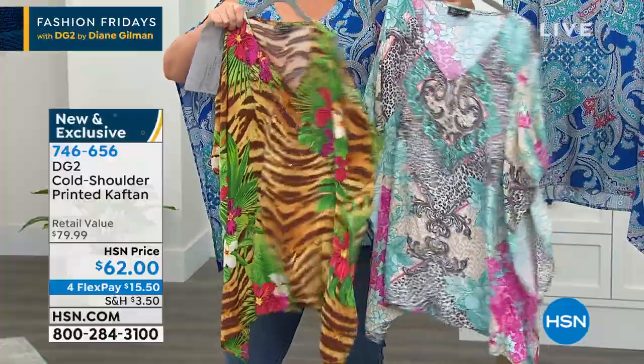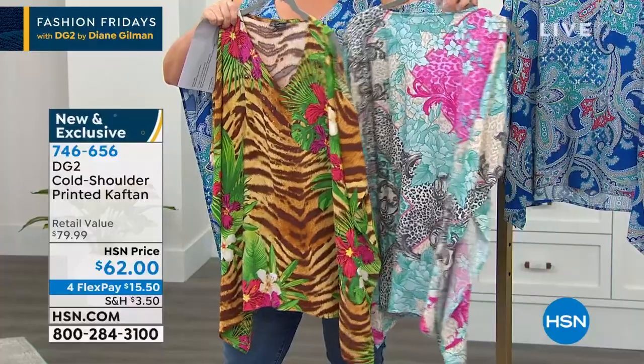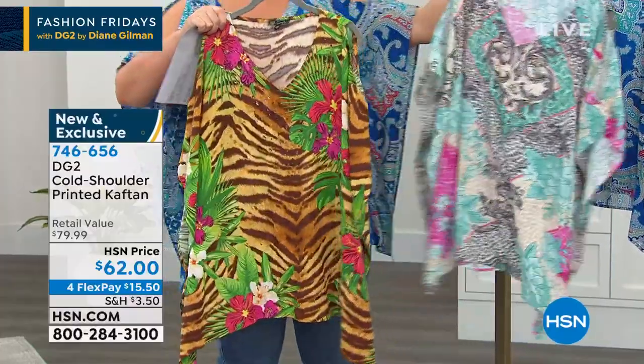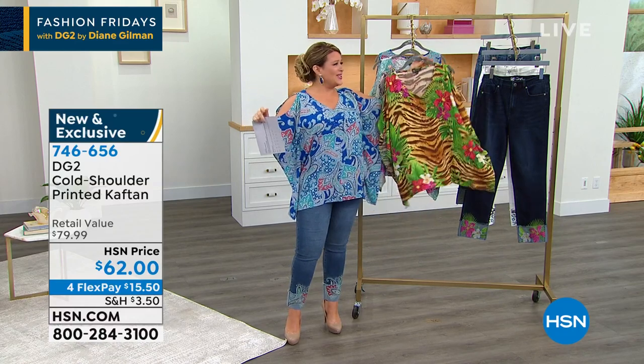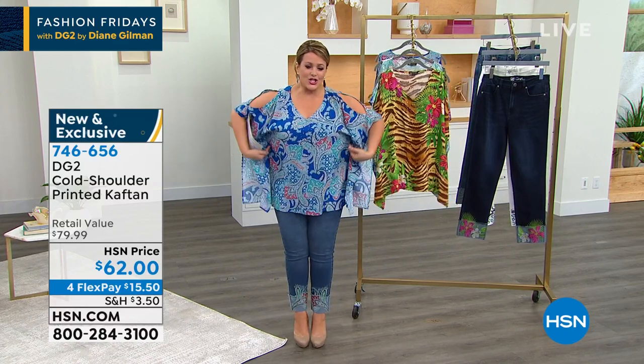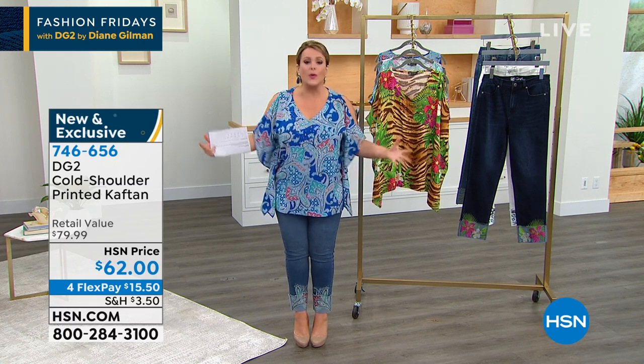Each and every one of them are so intensely printed — they're gorgeous. And I have to tell you, typically there are a lot of women that hear the word caftan and might say, oh no, a caftan's not for me. But you made one that actually has shape — you made one that doesn't look like you're just overwhelmed in fabric.